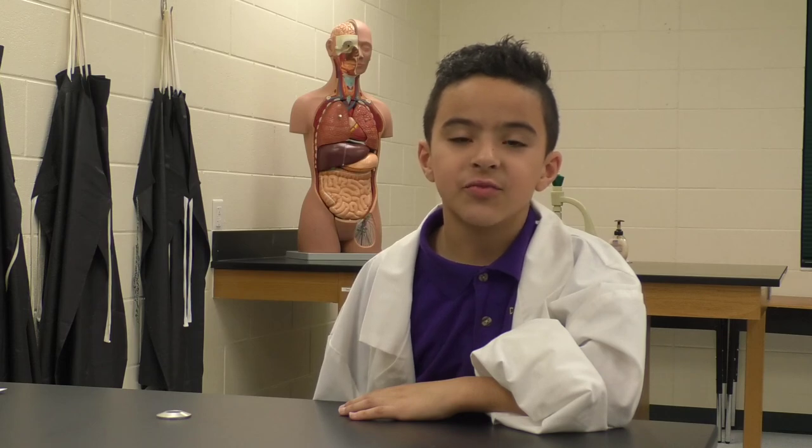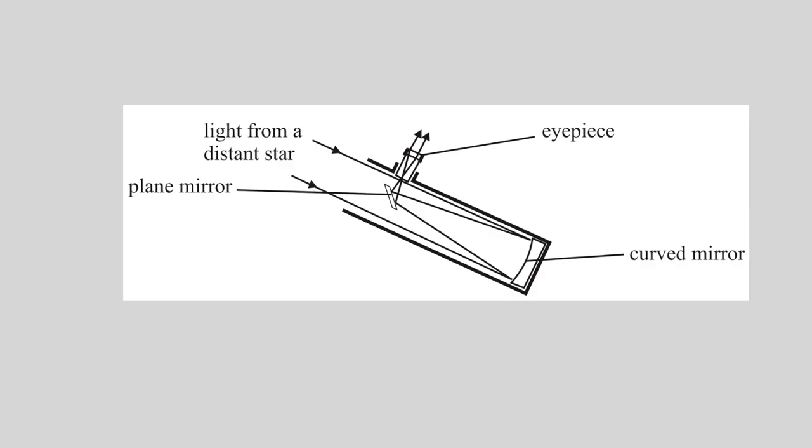Reflecting telescopes use mirrors to focus the light. The mirror reflects the light and brings it to a focal point. Then another mirror directs the light to the eyepiece. The eyepiece magnifies the focused image,